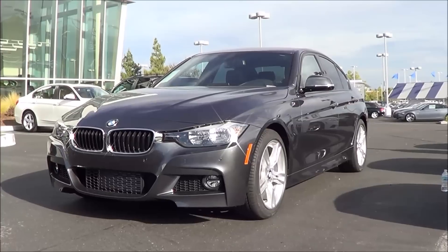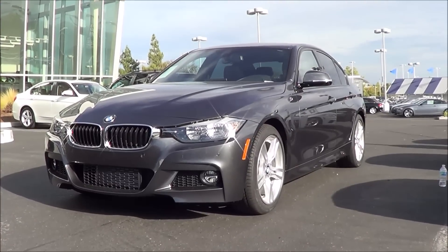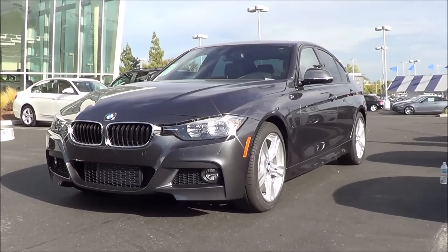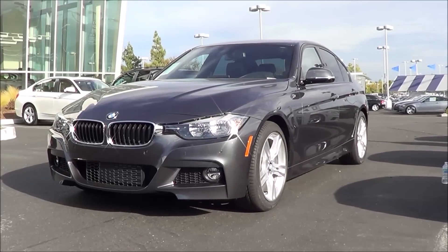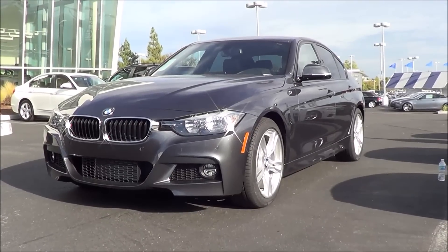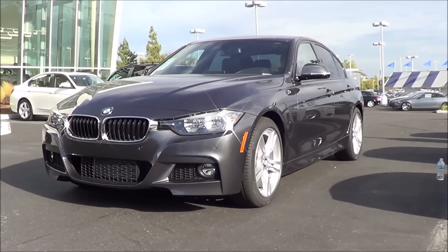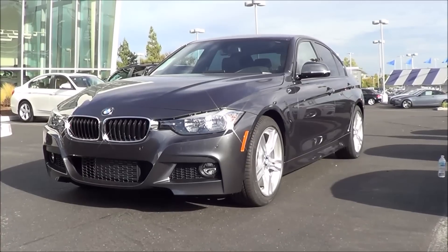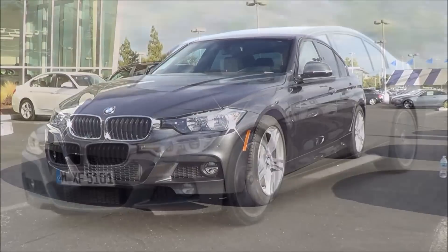With its well-balanced driving dynamics, very fuel-efficient and potent powertrains, and luxurious interior with many options available, the 2016 BMW 3 Series remains a remarkable choice in the luxury sports sedan class. This is Cameron Birch from Cameron's Car Reviews.